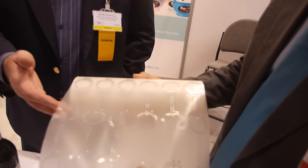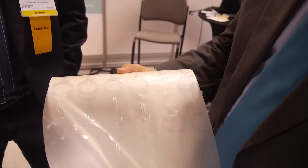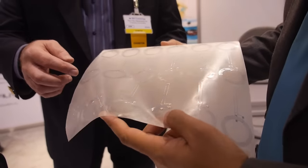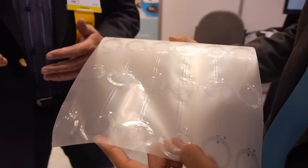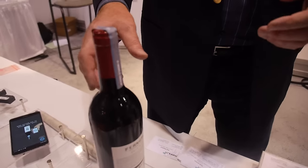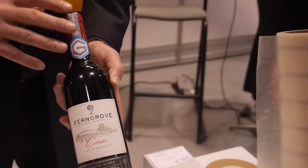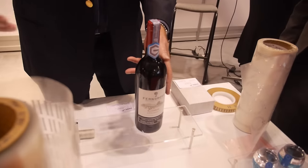What you're holding is our printed NFC sensor tag called NFC OpenSense. The unique part about this is that inside the chip it's got two unique IDs. So what we're able to do, using an NFC-enabled smartphone or device and tapping a product that has the NFC tag, we're able to determine whether the product is factory sealed and not tampered with, or whether it's been opened.